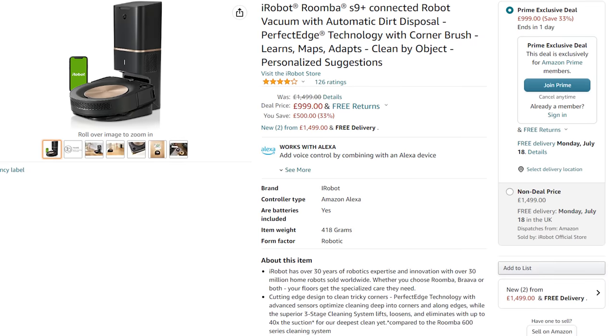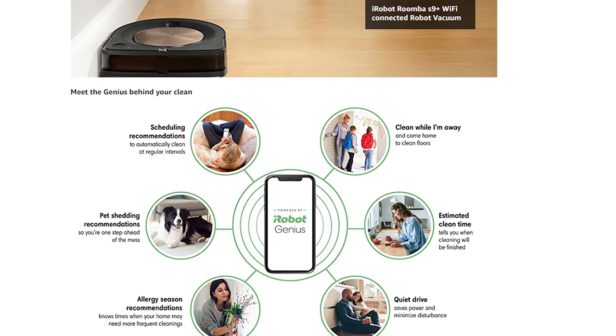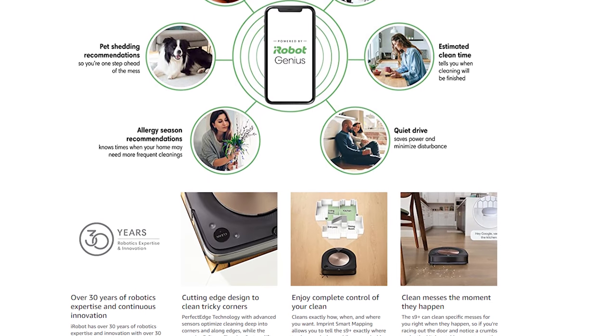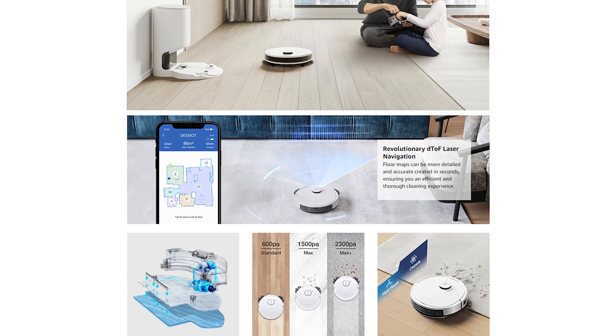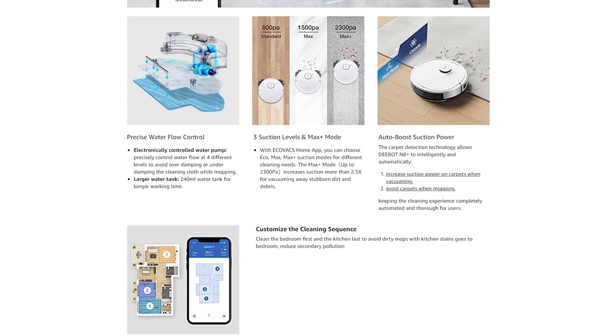We also have the competitor, the iRobot Roomba S9 Plus, again with an automatic empty base station, for $999 down from $1,499 — no mopping on that one, but the S9 Plus is a very capable and well-known vacuum. At the more middle-of-the-road price range, we have the Ecovacs Deebot N8 Plus with auto empty base station and laser detection for $379 down from $599 — it also does multi-floor mapping, carpet detection and mopping all in one for a pretty good price.